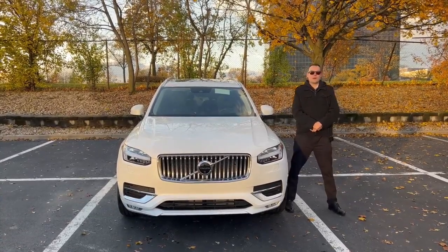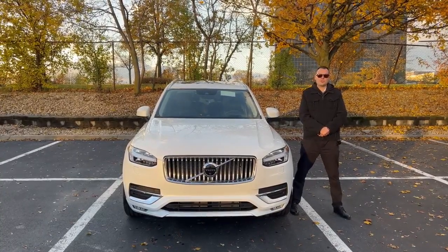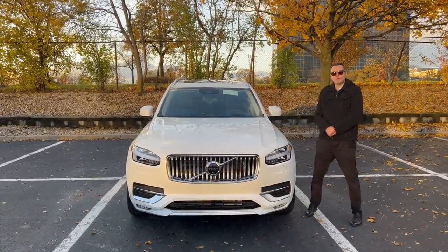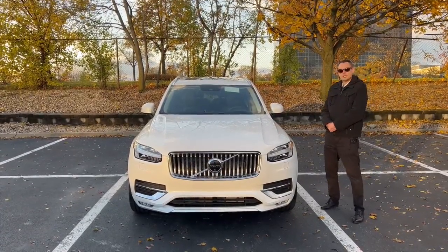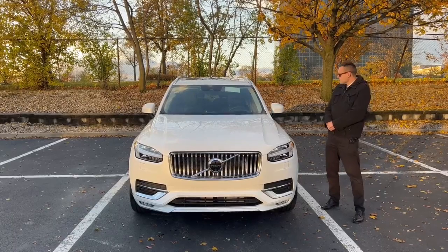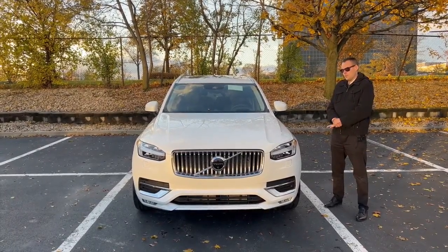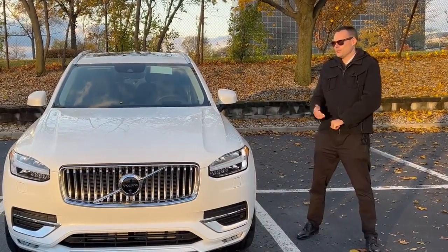Hello everyone, my name is Igor. We're coming to you from Patrick Volvo Cars at 1600 East Higgins Road in Schaumburg. This is another installment of our Volvo Model Clinics, and today I will be showing you this brand new 2022 Volvo XC90 Inscription. This particular trim is the highest trim that Volvo offers. MSRP on this vehicle is $77,500. Volvo's XC90s start at about $59,000 with more basic equipment. This XC90 comes in a beautiful crystal white metallic paint.